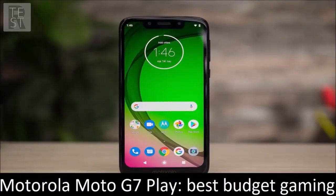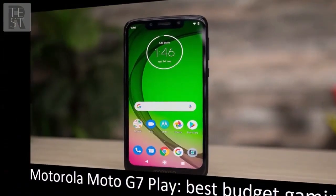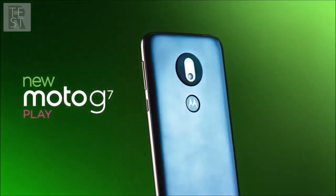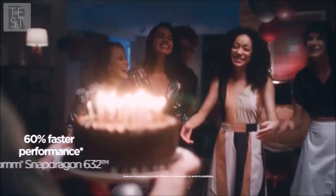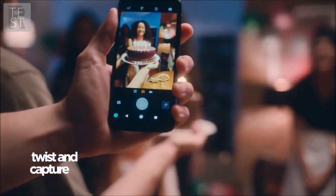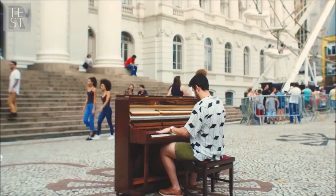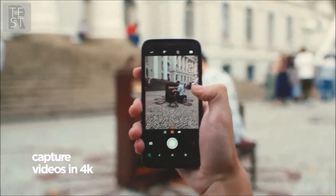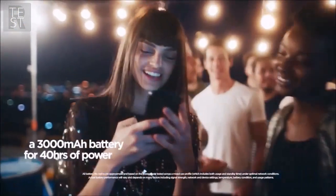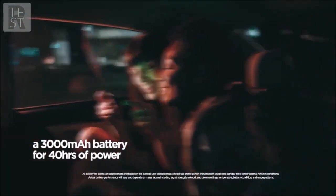Motorola Moto G7 Play — best budget gaming. With its 5.7-inch display, this is one of the more compact mobile phones on the market. The Moto G7 Play has good build quality, a handy design, and a solid autonomy, typically over 10 hours of screen time. The Qualcomm Snapdragon 632 is a very strong chipset. It also sports dual SIM support and memory expansion, and all three cards can be used simultaneously.